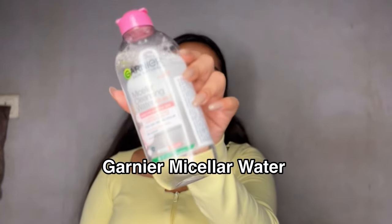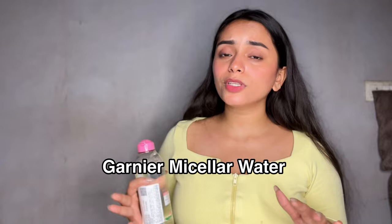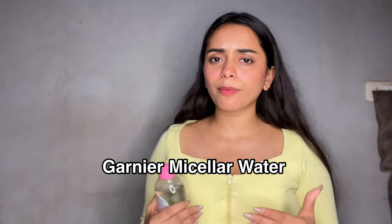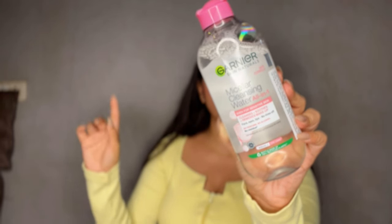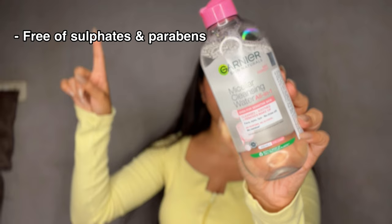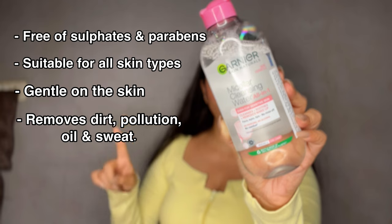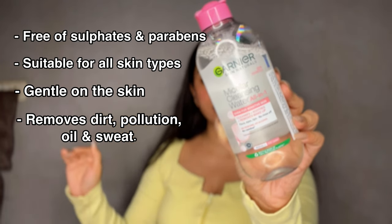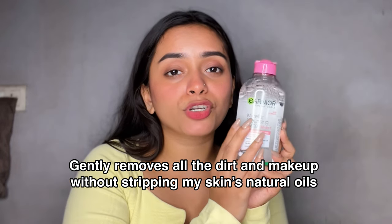Since the day I started double cleansing, Garnier Micellar Water has become my go-to. It is the first product I use in my skincare routine. I don't think I have ever used any skincare product for so long and still enjoyed using it. The best part is it is sulfate and paraben free, suits all skin types, is extremely gentle on skin, and removes dirt, pollution, oil, and sweat effortlessly. It gently removes my makeup and all the dirt without stripping the natural oils of my skin.